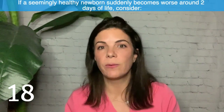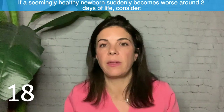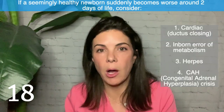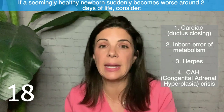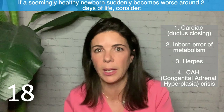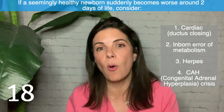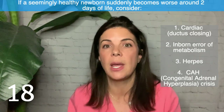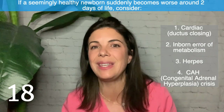Eighteen: if at day two of life a seemingly well-born baby suddenly starts crashing, first think about sepsis. But also consider: cardiac — did the ductus just close and does the baby need prostaglandin? Is it an inborn error of metabolism where the baby needs sugar and formula should be stopped? Is it herpes, also a great pretender of sepsis? Or is it a congenital adrenal hyperplasia crisis where the baby needs steroids? Always think beyond the box, especially when something happens suddenly and unexpectedly.